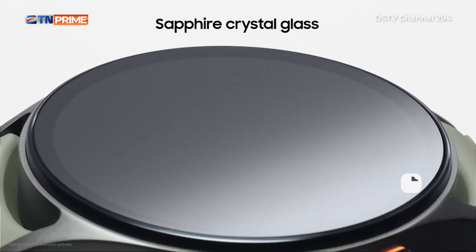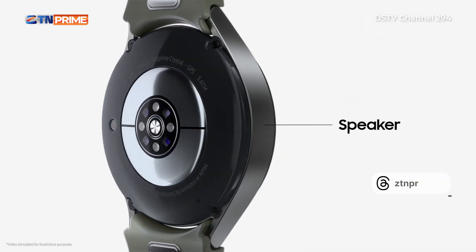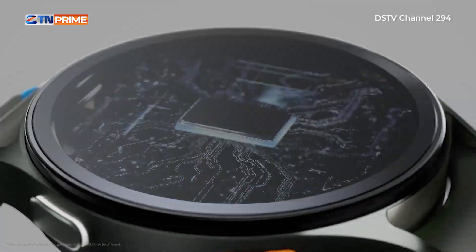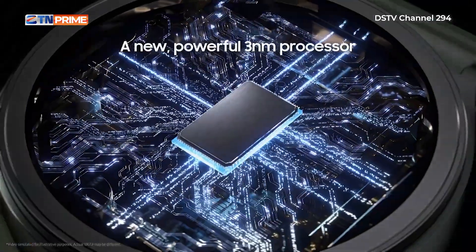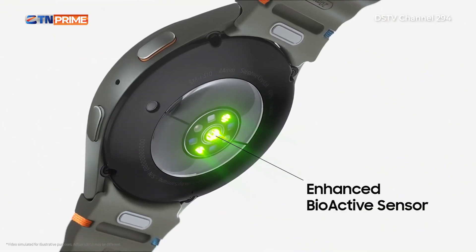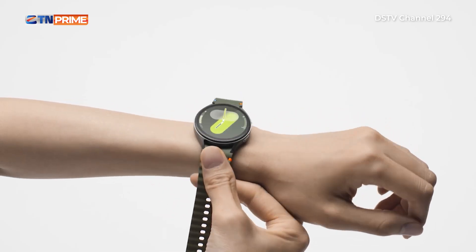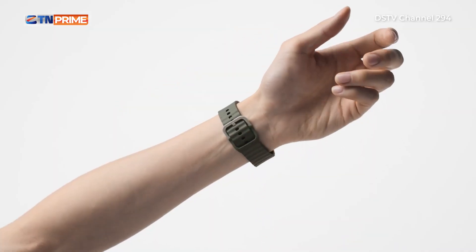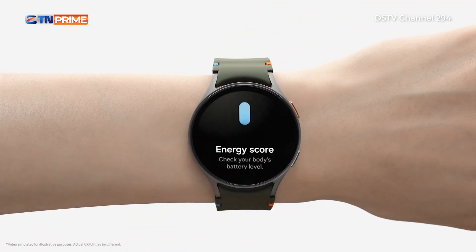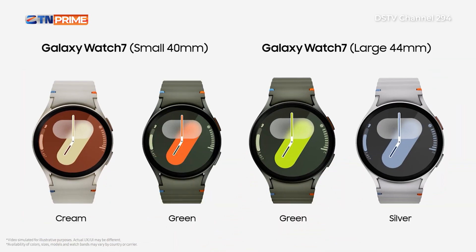Imagine this: you're jogging in the park, and your Galaxy Watch is tracking your heart rate, counting your steps, and reminding you to breathe. It can even help you chill out — talk about a multitasker. With advanced sensors, it offers accurate health monitoring, including blood oxygen levels and stress tracking. And with its stunning design, whether you're into the sporty look or something classier, Samsung's got you covered. Plus, with the rotating bezel, you'll feel like a watch wizard navigating through apps.